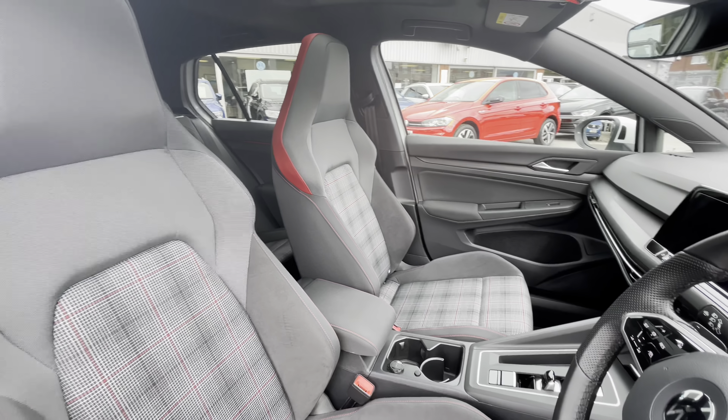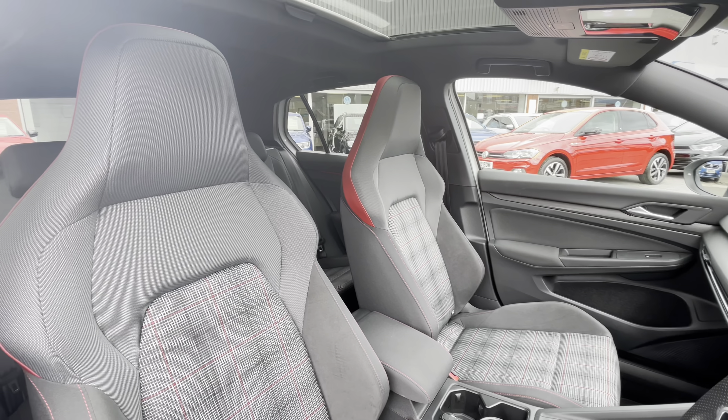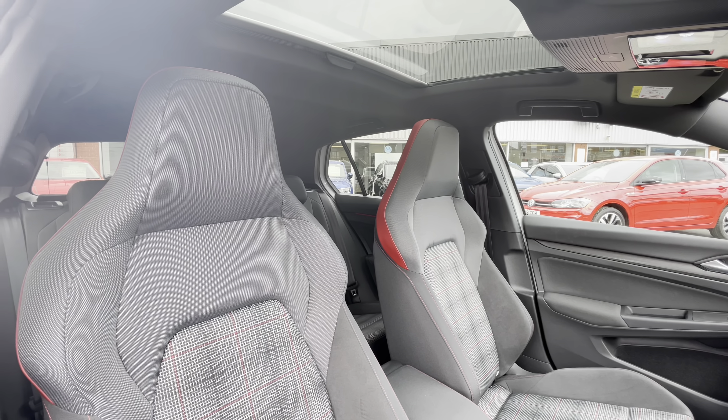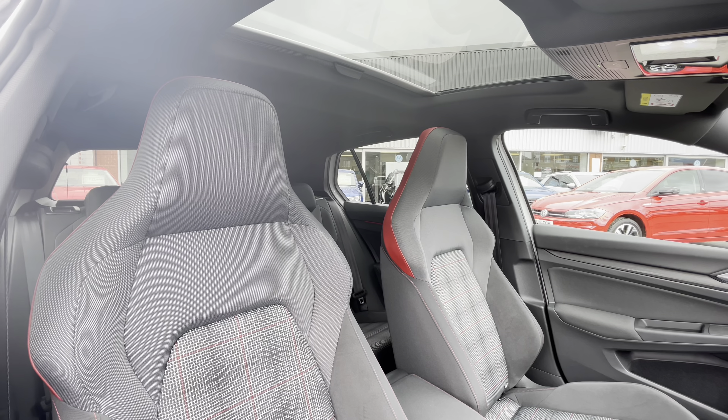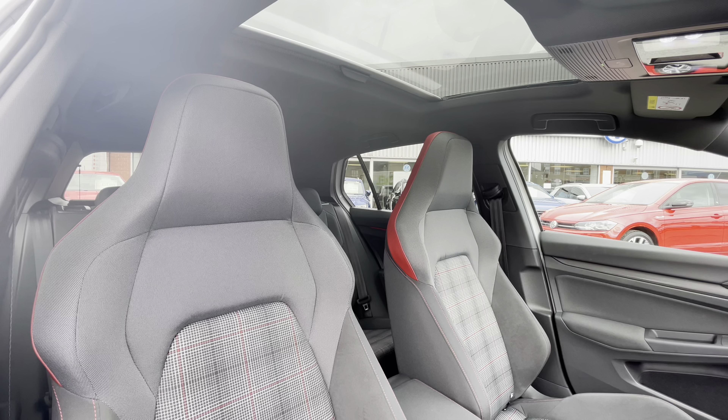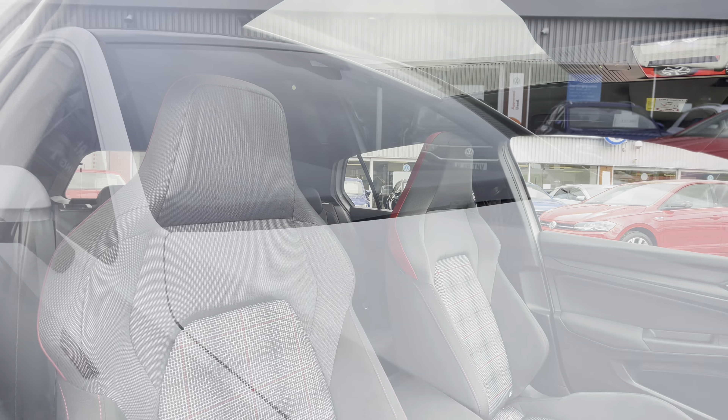Panning around, you can see that we do have the panoramic sunroof, which offers a diverse and dynamic driving experience, offering access to fresh air and light alongside a skyline view — perfect for the summer occasions. This is an upgraded function to the car as well, and you will notice the Jakara check cloth on the seats there as well.